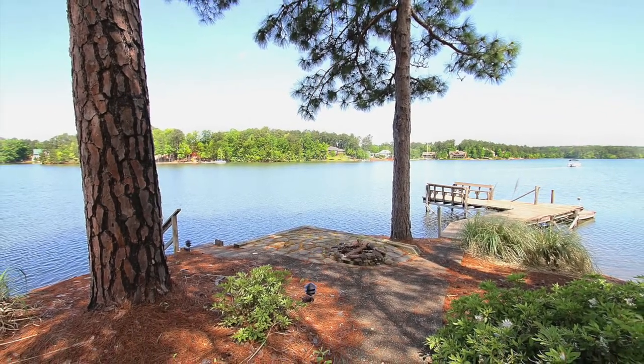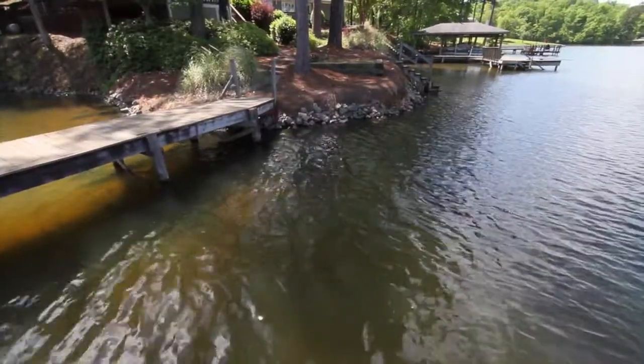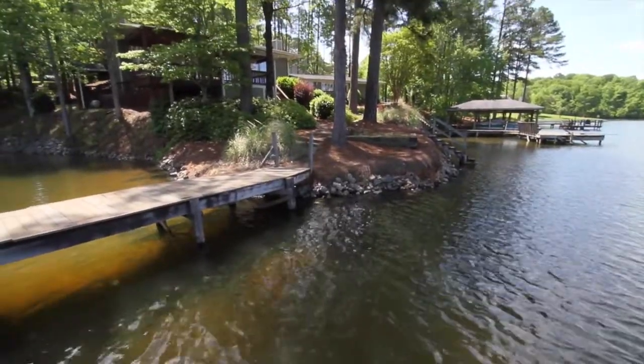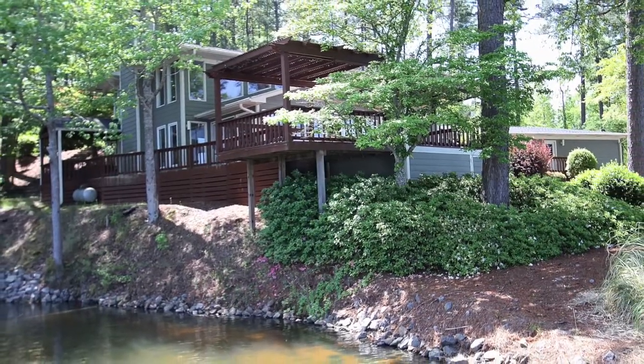For your private tour of 4 Sunset Point Drive, call Amy or Todd Clark. Visit us online at www.sellinglakemartin.com. 4 Sunset Point Drive does not disappoint.